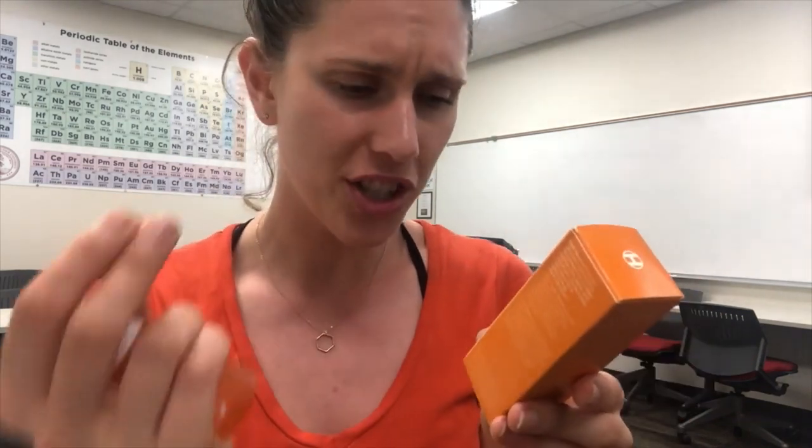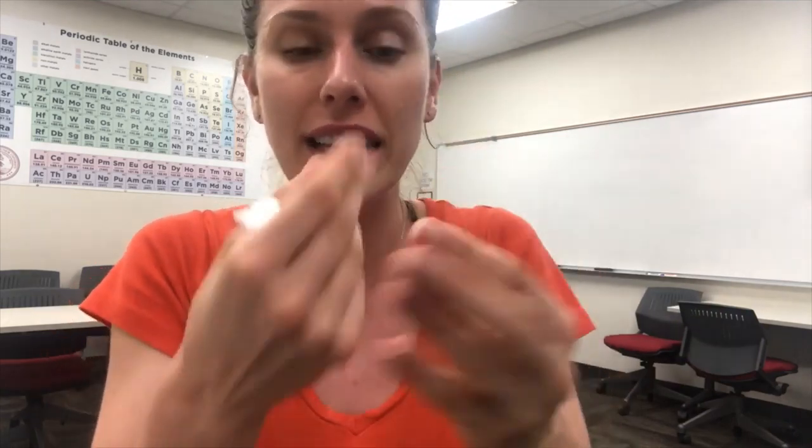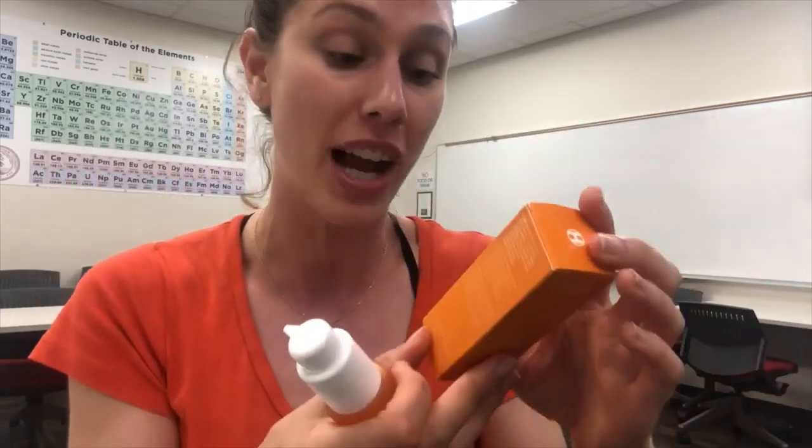Then we have Euphrasia officinalis extract. From my notes, the best thing I could find on it for skincare application is anti-inflammatory — being anti-inflammation within the skin. Then we have Rosa canina fruit extract, and I am familiar with this because of how smooth it makes a product feel. It actually has a very smooth, jelly-like emollient texture, which is really nice. It might add a little bit of extra scent, but it also has its own natural vitamin C. So again, this is chock full of stabilized natural vitamin C.